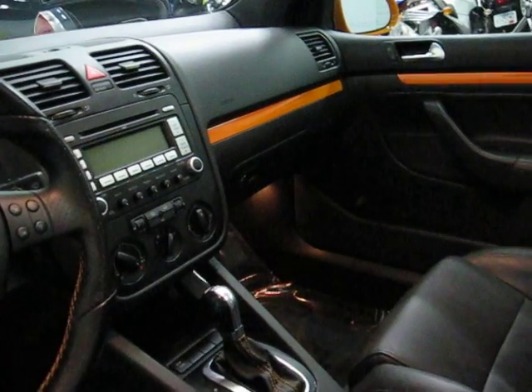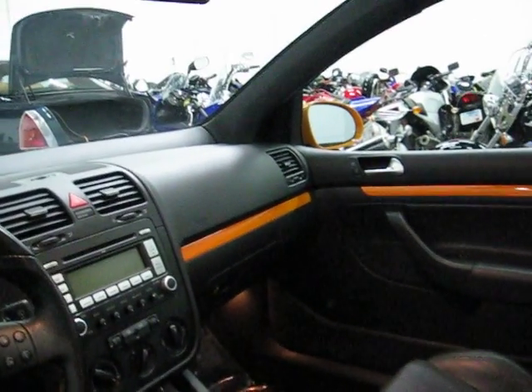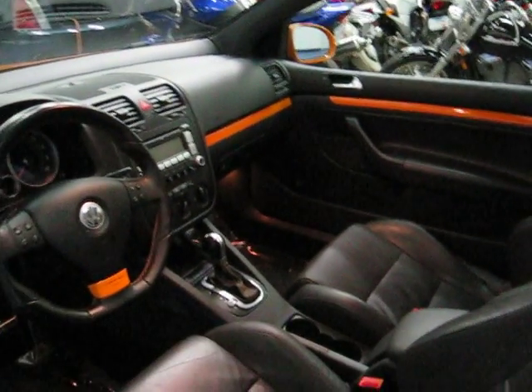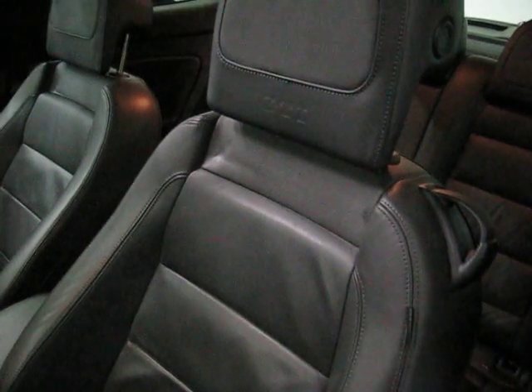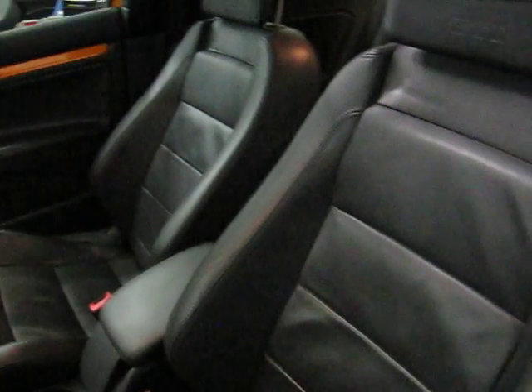We have those heated seats mentioned earlier. Full power everything — power windows, power locks, power mirrors, power sunroof. The aggressive side support front sport seats.